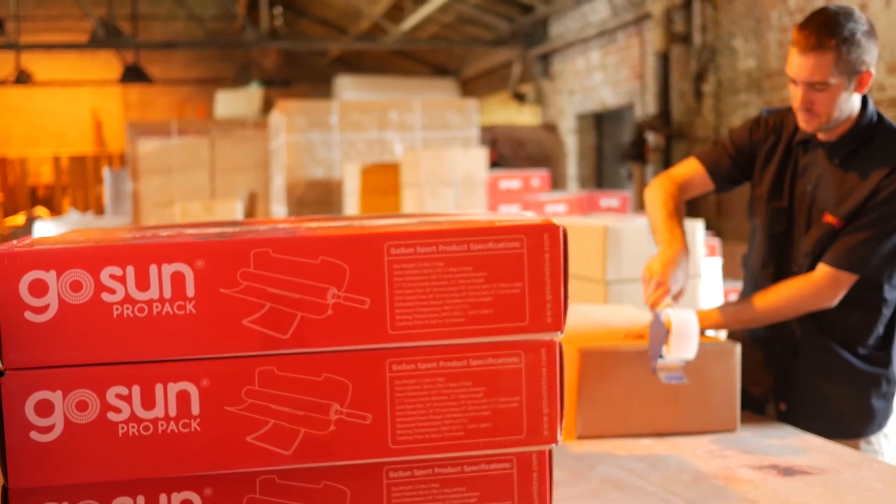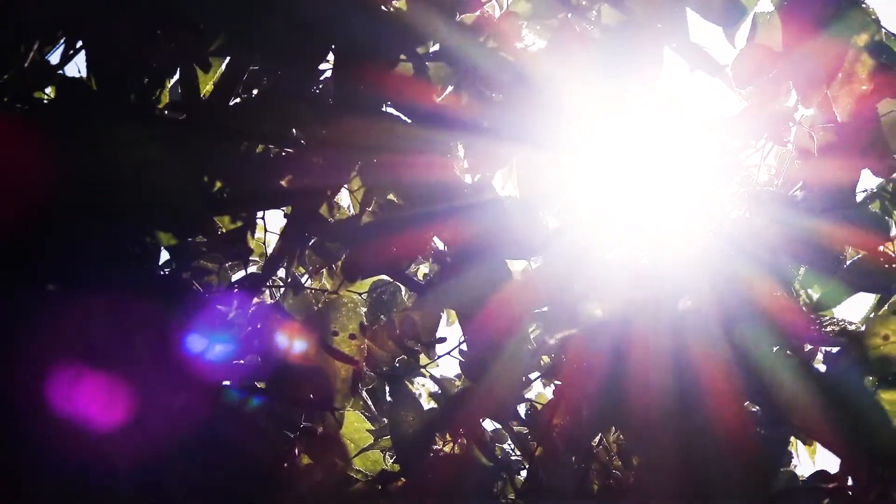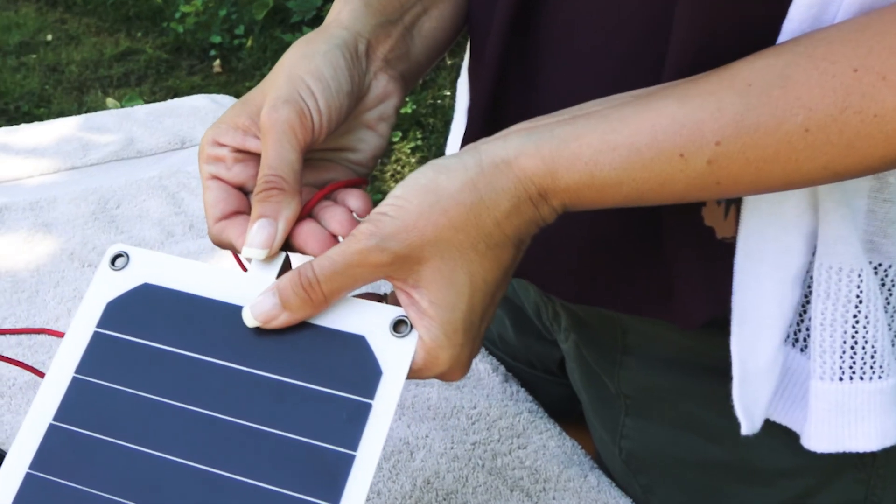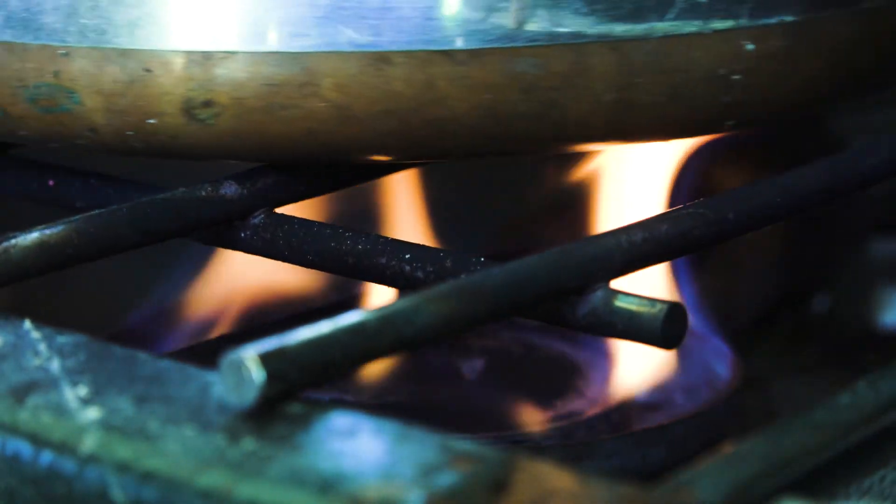We are GoSun, and we believe the sun can and will power the future. Solar power technology has become more popular and affordable than ever, but we are still burning fuel to cook.